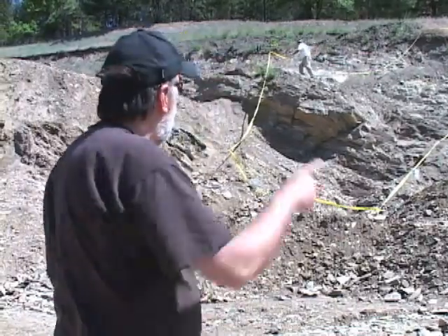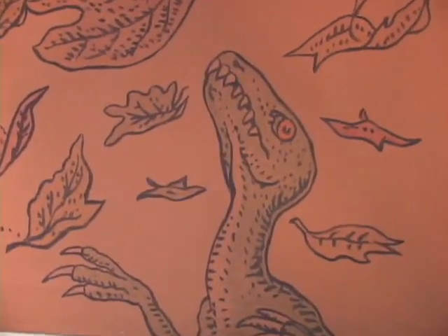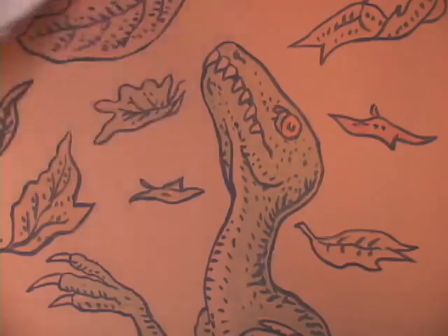You're trying to get the feeling for what an animal is about, or get the feeling for what's going through their heads, or just how they look or how their anatomy might work as they move around — trying to capture a gesture.